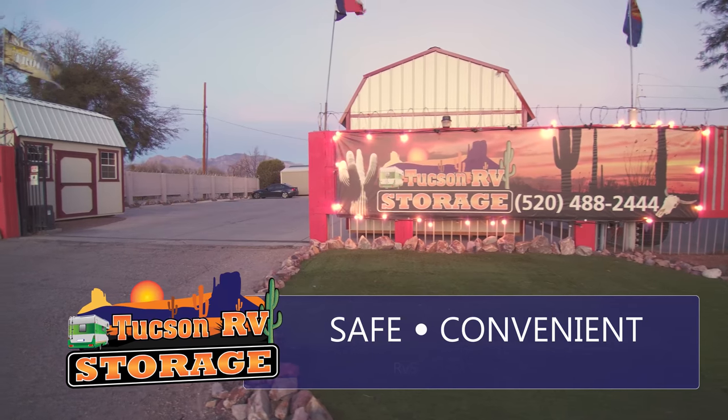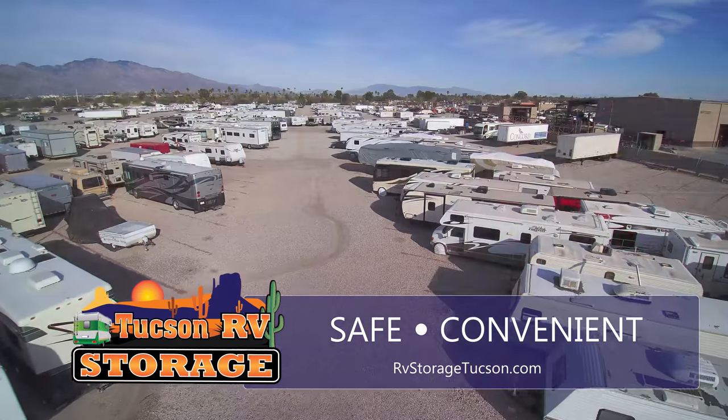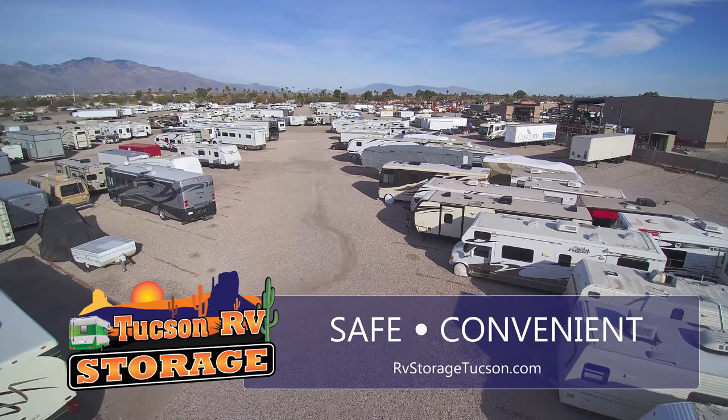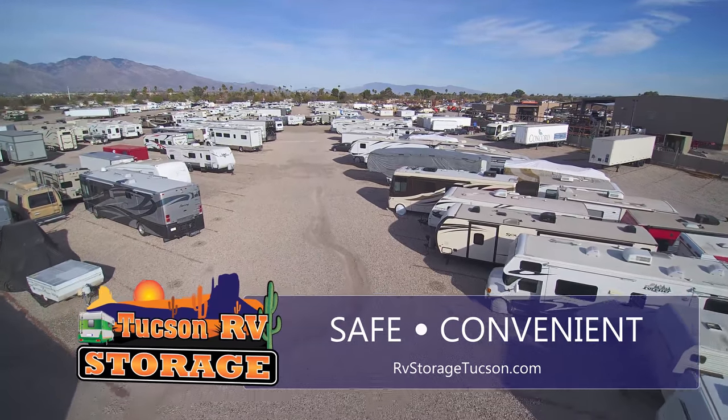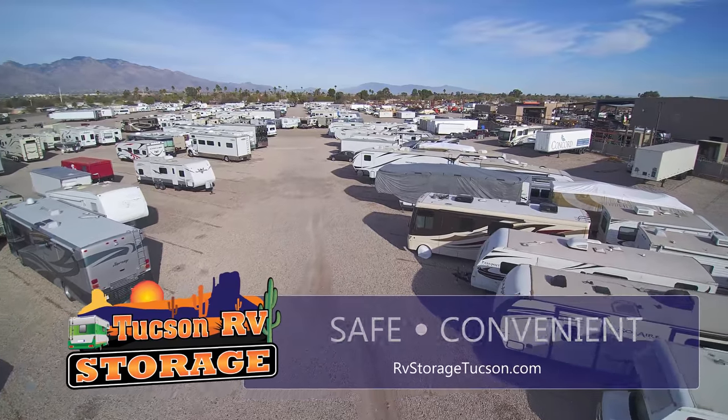Tucson RV Storage — the best option for security and convenience. If you're looking for a safe, secure place to store your RV, look no further than Tucson RV Storage.